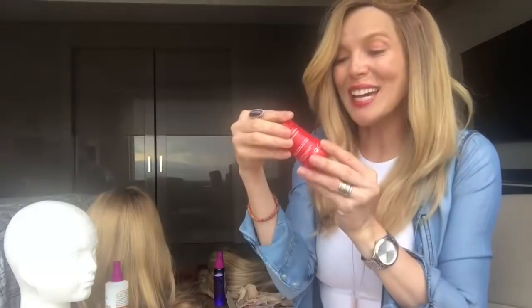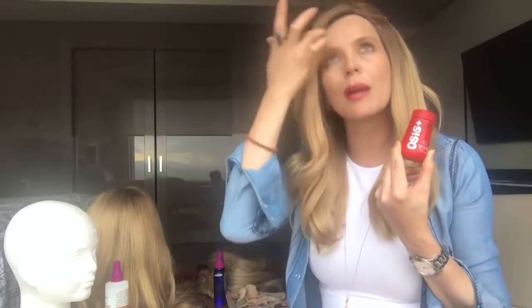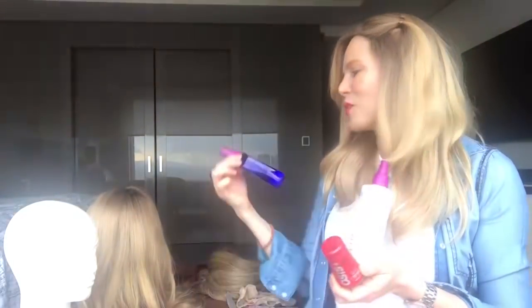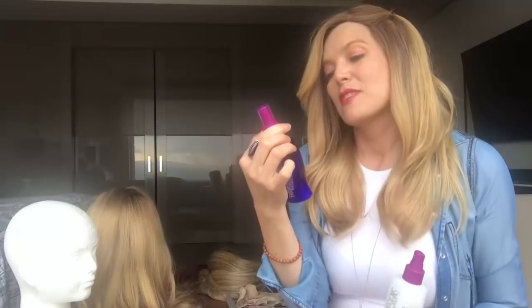Este es otro secreto que yo tengo: esto es como una laca en polvo. Me fascina porque no me la ensucia. Entonces me encanta usarlo, el que ya les mostré y este, que es mi favorito que lo usaba yo en mi pelo. Lo sigo usando en mi pelo, pero también en mis pelucas y me fascina.